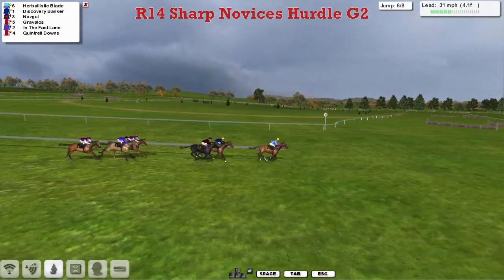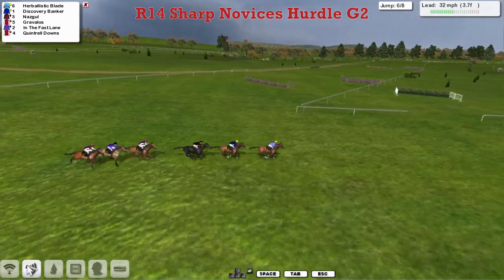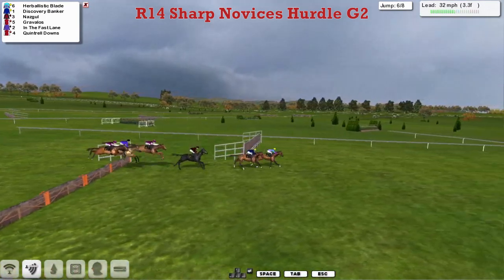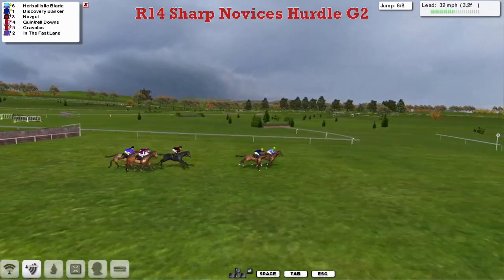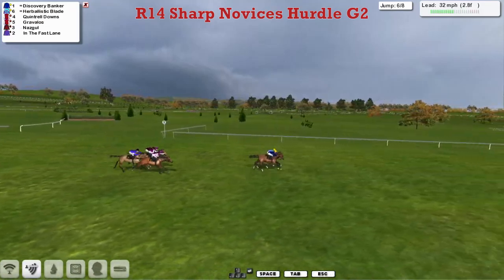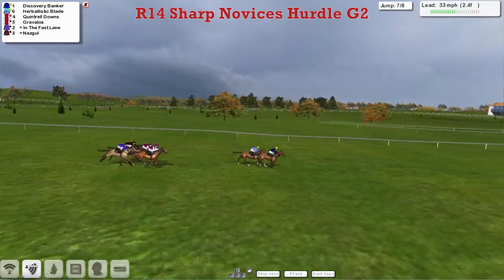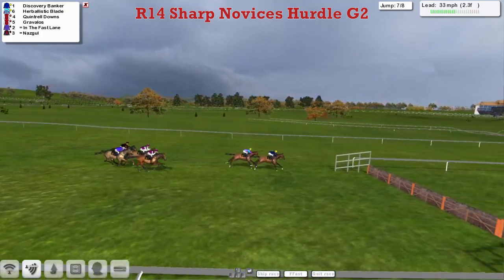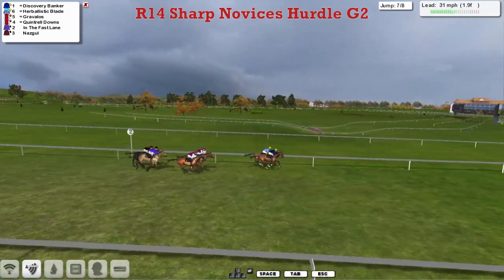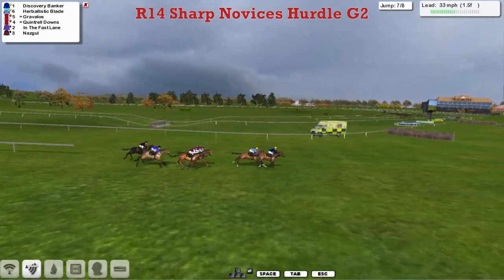Herbalistic Blade is two lengths clear of Discovery Banker and Nazgul as they head towards the final three flights. Gravelos in the Fast Lane is caught a bit flat-footed at the third last, with Quintrell Downs relegated to last. But Herbalistic Blade is now joined by Discovery Banker, and it's Discovery Banker who has gone on. These two are about five lengths clear of the rest as they get over the second last, with Herbalistic Blade trying to fight back on the inside and Discovery Banker on the outside.